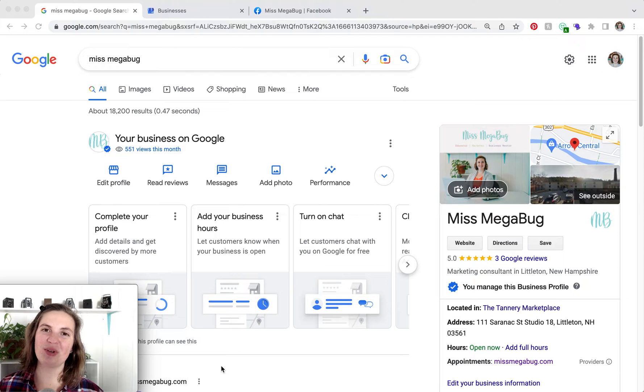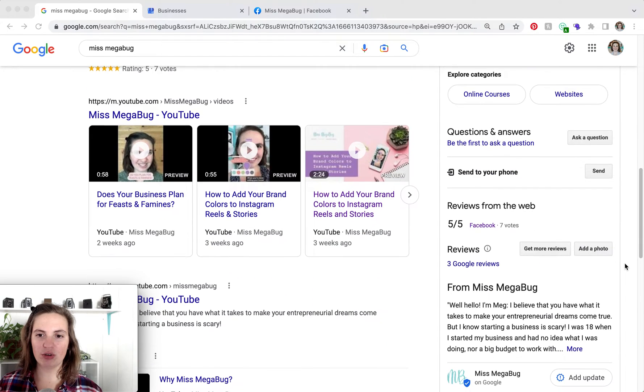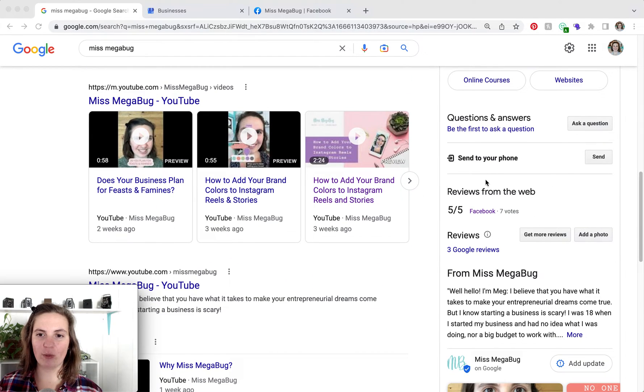Before we dive in, I just wanted to show you what that link looks like. I Googled my business and my listing came up, and scrolling down to reviews — this is where you can see my Facebook reviews.